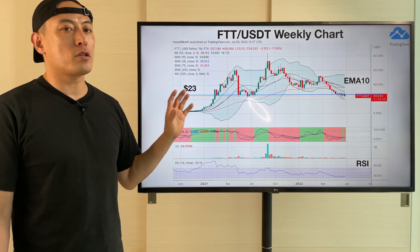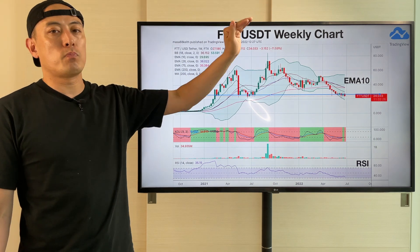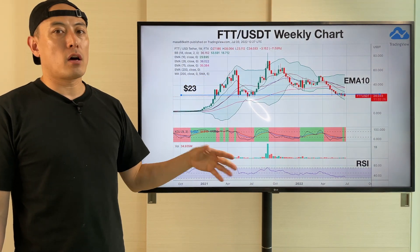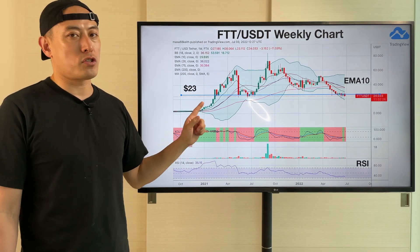But the thing is, considering the ecosystem investment activity, I do think that FTT gets a much more bullish price move next bull trend on Bitcoin or the entire crypto asset market. It's a pretty high potential project — this is great.